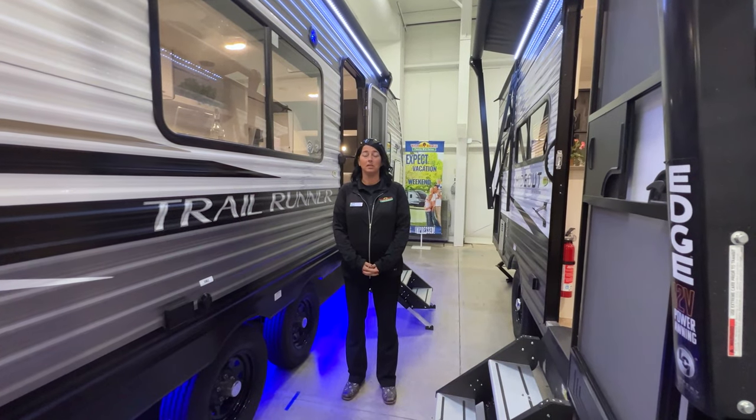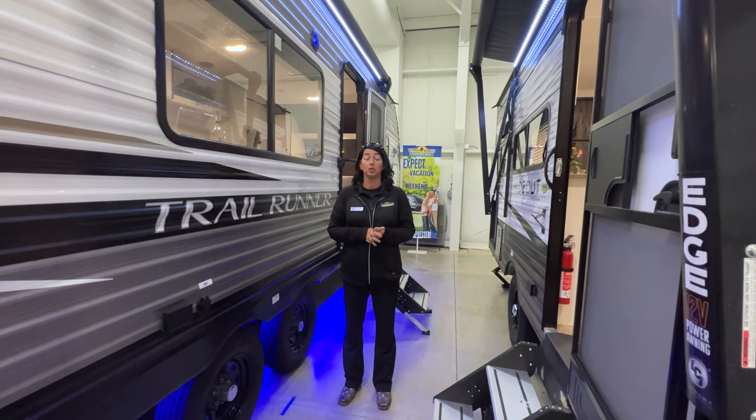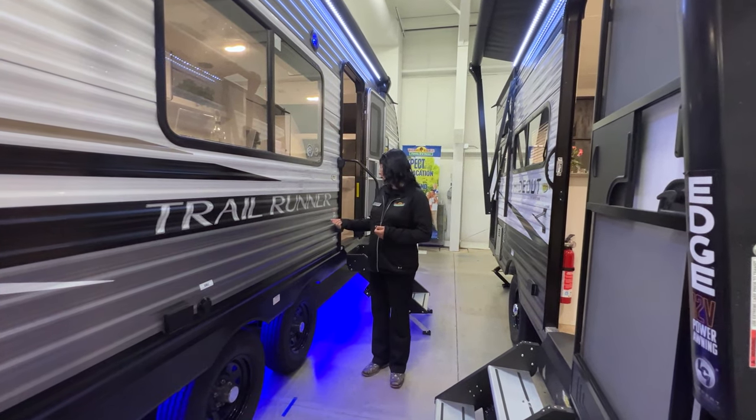Hey guys, welcome to this week's edition of Feature Friday. I'm Nikki Manning. Today we're going to talk about the Trailrunner, model 251BHS.